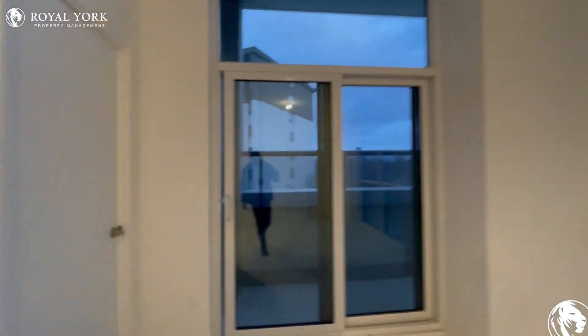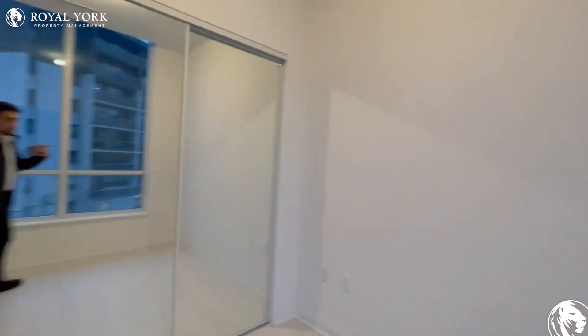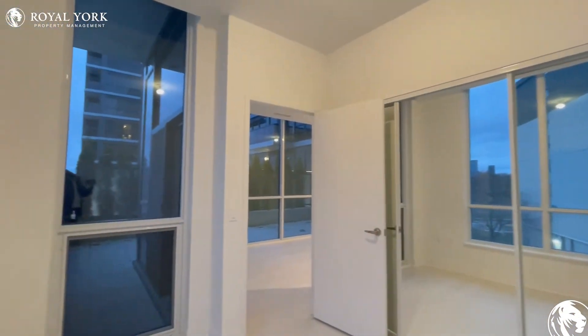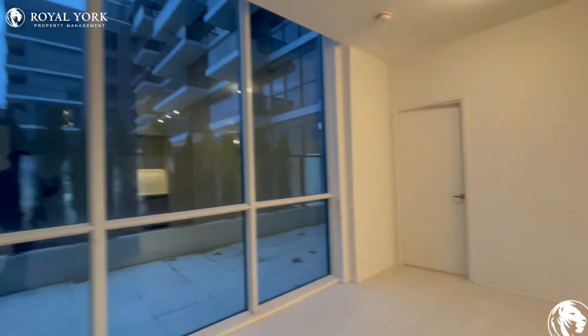On to my left over here, we have our first bedroom, which can comfortably fit a queen-size bed with two nightstands on each side. You have tons of closet space that covers the entire wall with the mirrored doors. And it is a corner unit, so you have tons of natural light pouring in during the day.